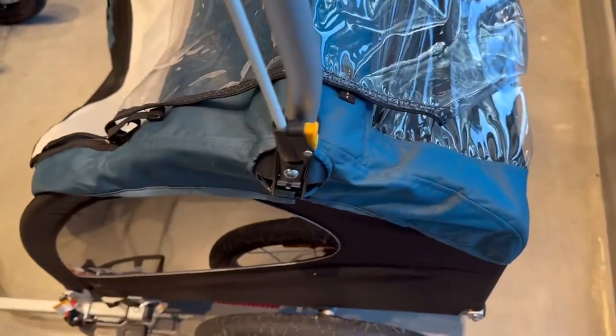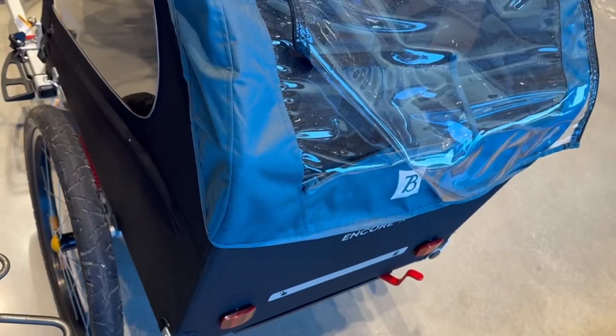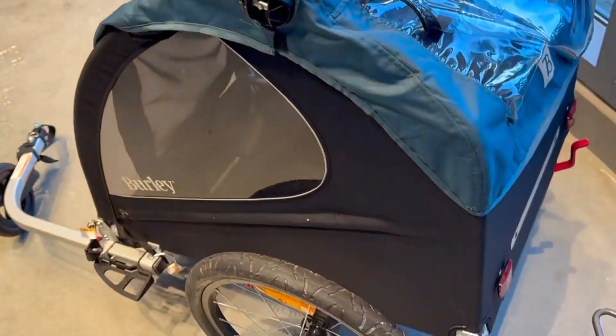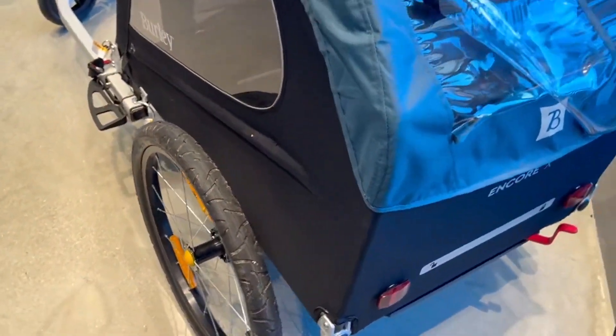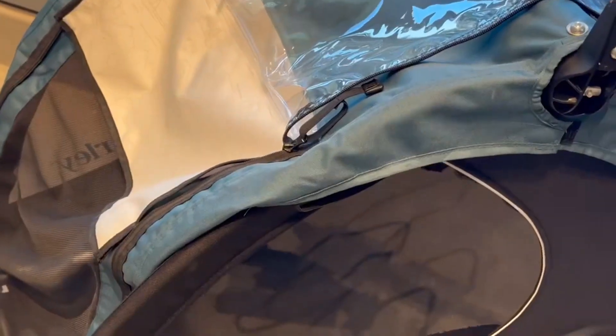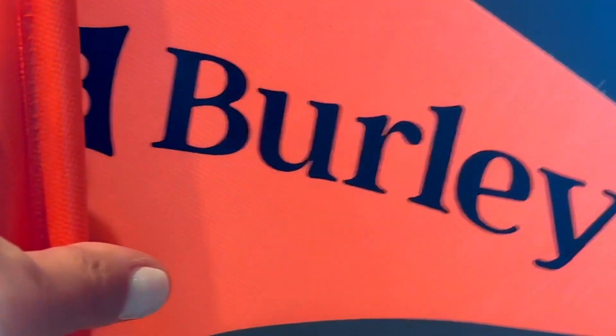You can ride it with the trailer and then detach it and use it as a stroller. This trailer also has very ample storage — you're able to fit a helmet, purse, backpack, thermos, lunch box, and of course toys for your kids. Overall it's a very good product, very well built and engineered, and I highly recommend it.